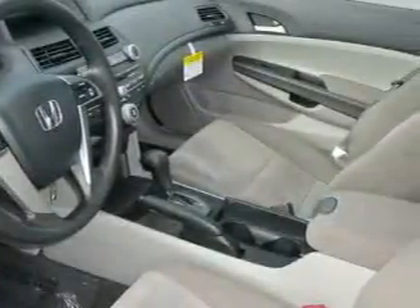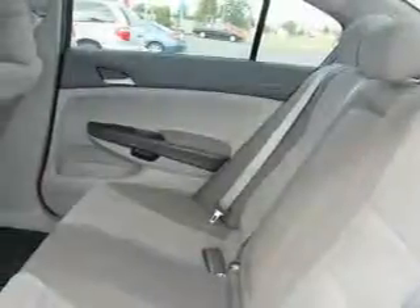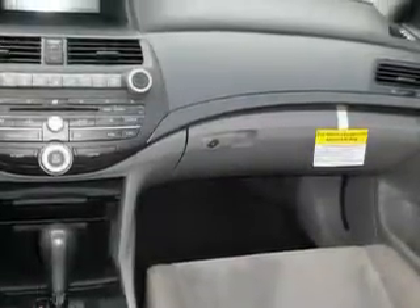Complementing this Honda's contemporary styling is a stunning array of desirable features which include power windows, steering wheel controls, a CD player, and this automobile has the safety and efficiency of front wheel drive.